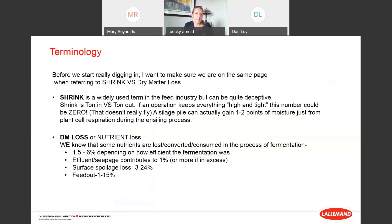Before we dig in, I want to clarify some terminology — shrink versus dry matter loss. Shrink is a widely used term in the feed industry but can be deceptive. Shrink is really ton-in versus ton-out. A silage pile can actually gain one to two points of moisture just from plant cell respiration during the ensiling process. What I prefer to talk about is dry matter recovery and nutrient recovery, because that's really the meat and potatoes of the silage pile versus what it weighs.